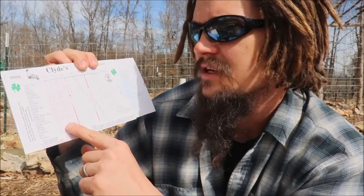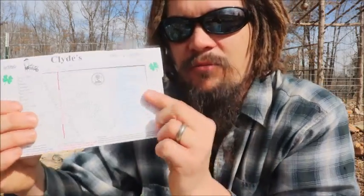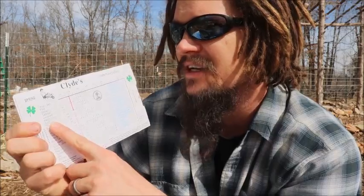On the other side, you have your fall planting section that covers a bunch of plants as well. When you find your average first fall frost date, it'll tell you how far before that to plant for your fall or winter crops. So it's multi-purpose.